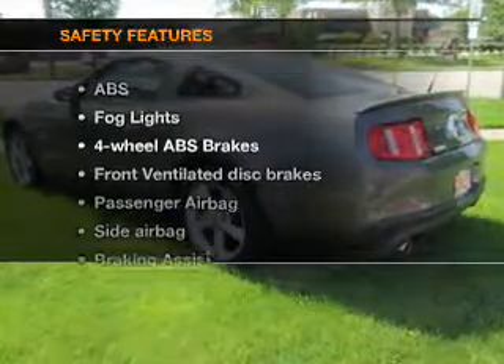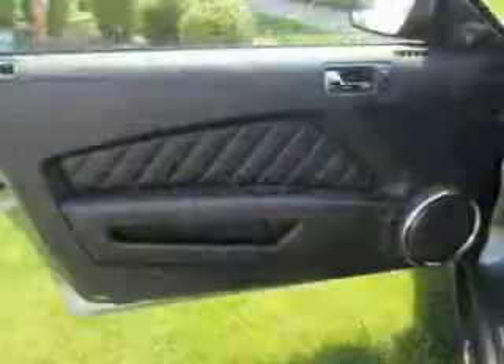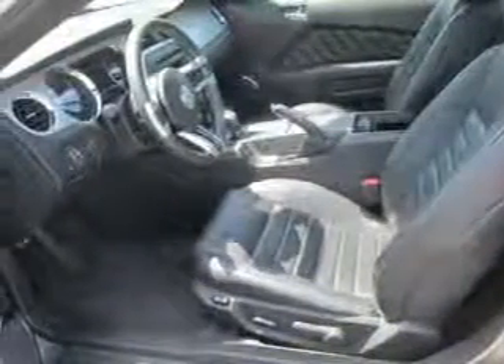If safety is a high priority, rest assured knowing that these top safety components are included: front ventilated disc brakes, passenger airbag, side airbag, traction control, stability control, low tire pressure warner, and independent suspension.